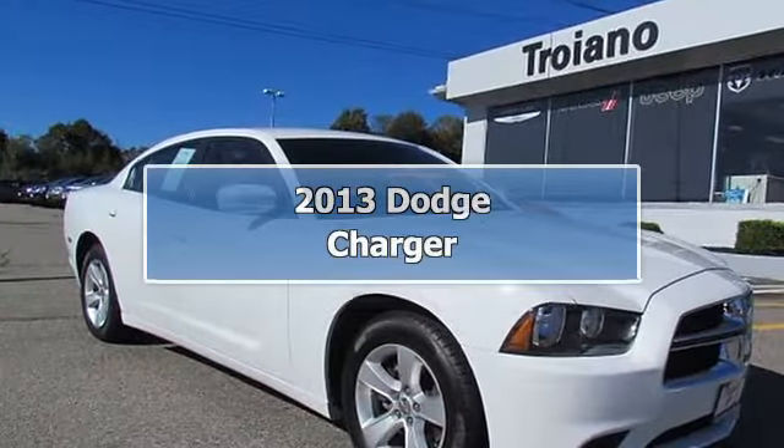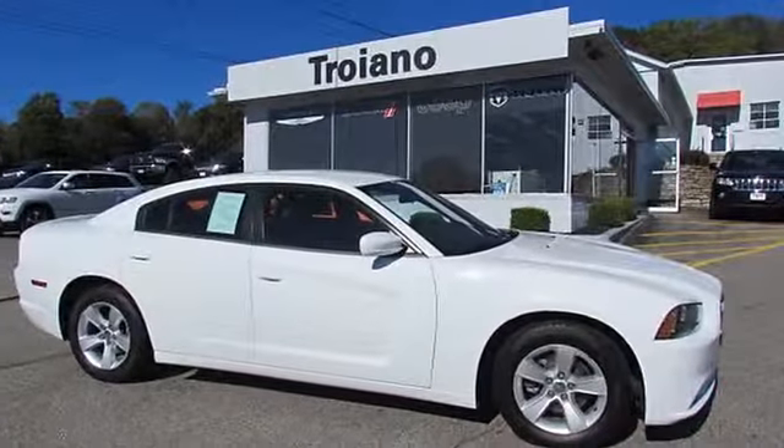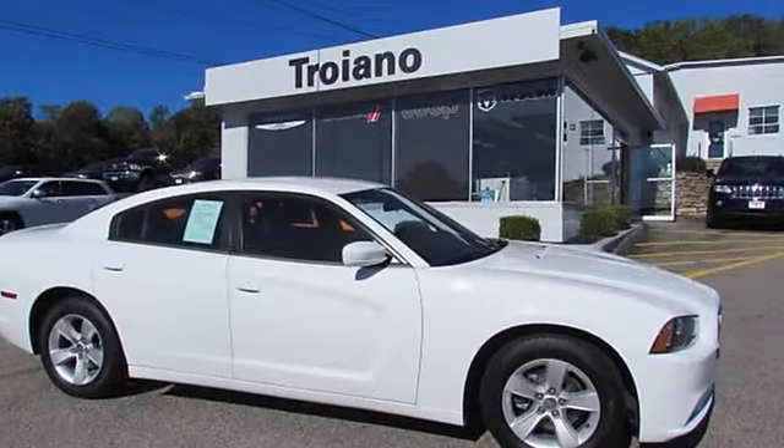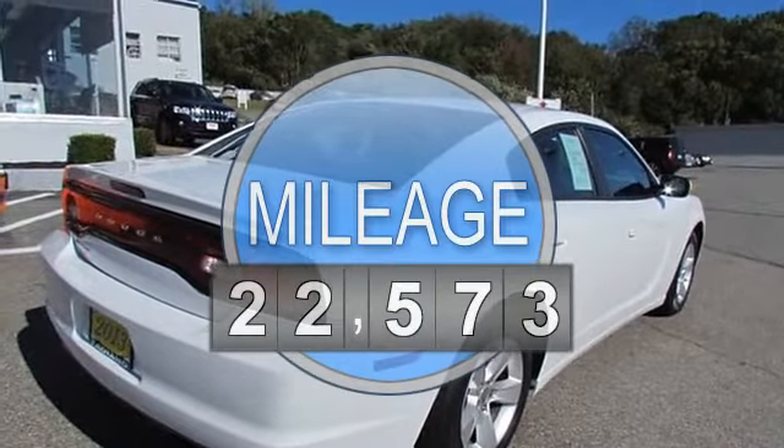2013 Dodge Charger 4-door car. This vehicle features the following equipment: Automatic, 6-cylinder 3.6L 220hp engine, rear-wheel drive.